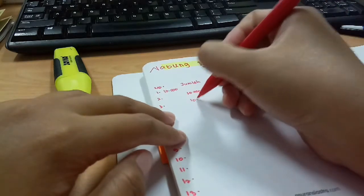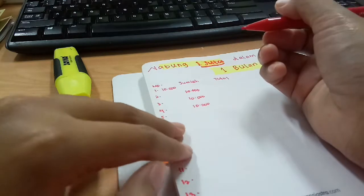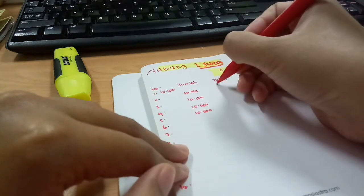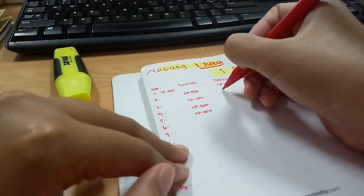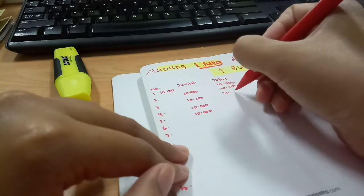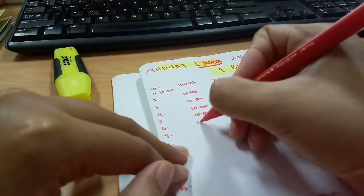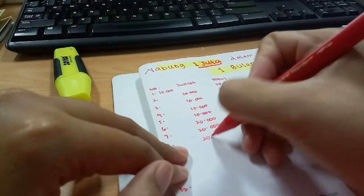Jadi ketika kita sudah menulis hari ke-1, hari ke-2, hari ke-3 — nabungnya itu dari hari pertama sampai hari ke-5 nominalnya 10.000. Kemudian kita jumlahkan hari pertama dan hari ke-2 itu jumlahnya berapa, kemudian ditambah hari ke-3 jumlahnya berapa. Jadi secara berurutan kita akan menjumlahkan, dari per harinya yang kita tabung itu 10.000.